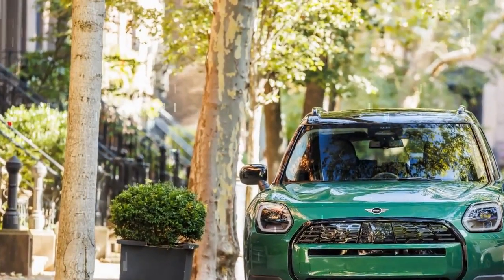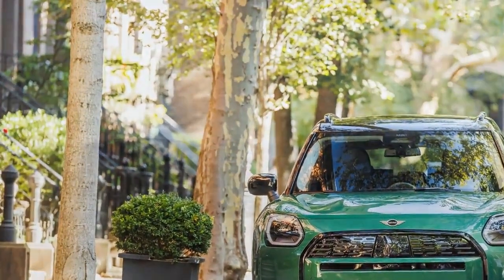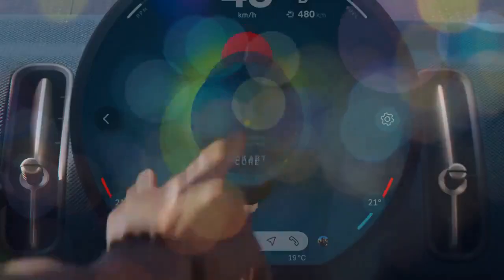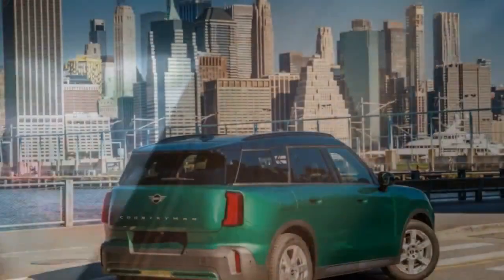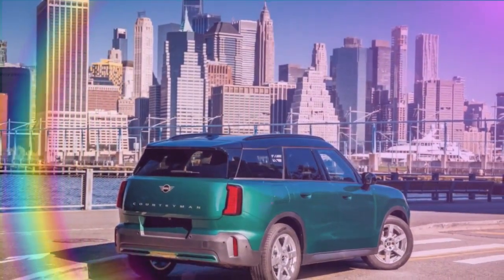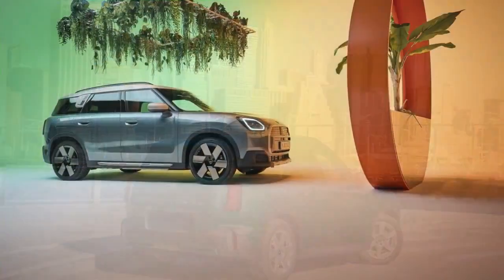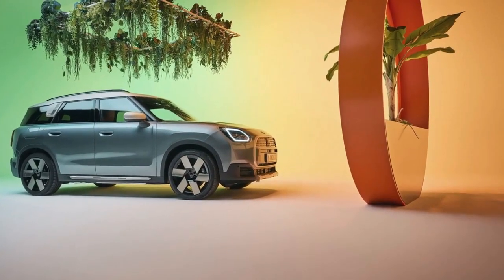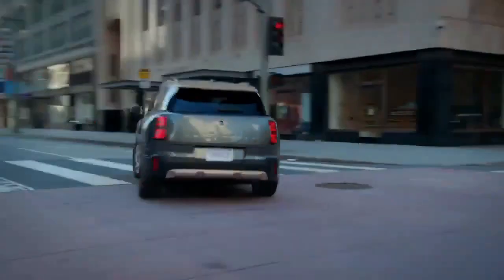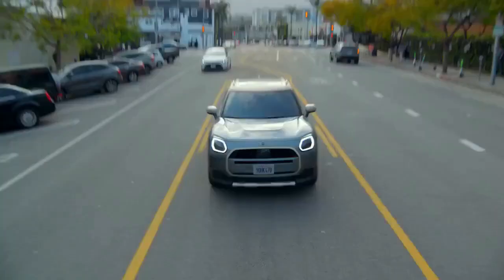Interior: stylishly sustainable. Mini describes the Countryman's interior as 'sustainable chic,' and this isn't just empty marketing talk. The cabin boasts distinctive design elements, innovative material choices, and clever storage solutions, creating a truly unique atmosphere. In our top-trim test model, Vesson Vintage Brown Synthetic Leather upholstery gives a luxurious feel, complemented by heated front seats and a basic massage function for the driver. The dash is adorned with a multicolored mixed-textile cloth in a striking blue and brown combination, designed to resist water and stains despite its cloth construction.